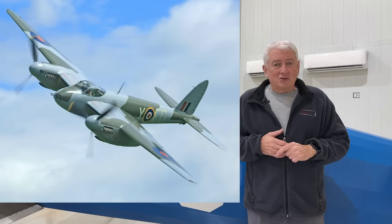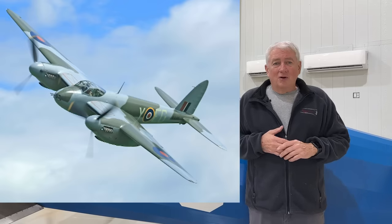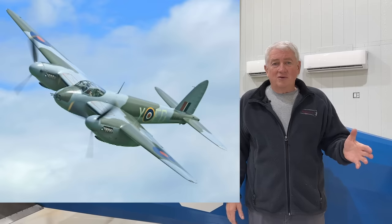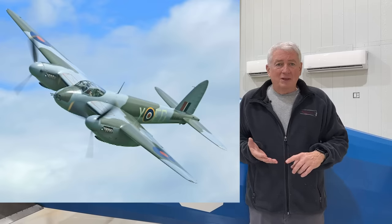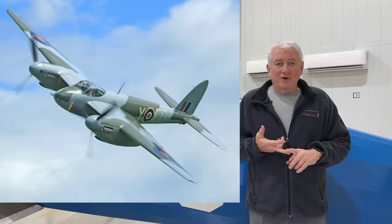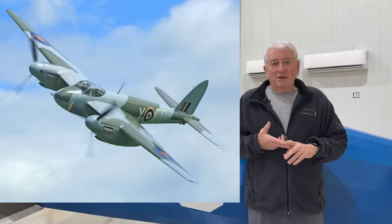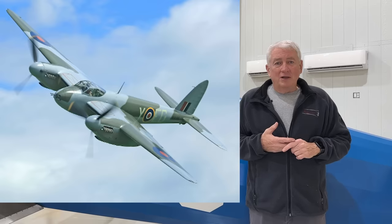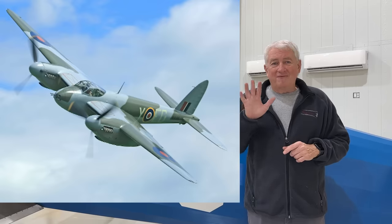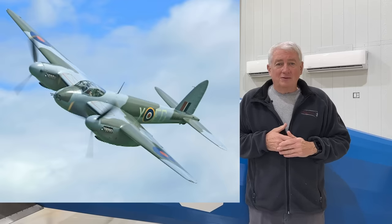The Mosquito used the same stressed skin design and was nearly all wood. Over 6,700 were delivered during the war — a very fast airplane filling bomber, reconnaissance, and night fighter roles. It was a pathfinder aircraft. A very good friend of mine, Ed Bolter, was a Mosquito pathfinder pilot during the war and ended up having to jump out of five Mosquitoes due to the stress of combat. Truly an amazing story.